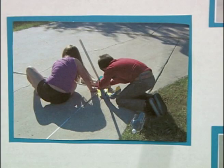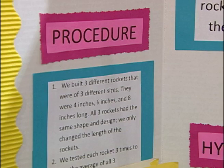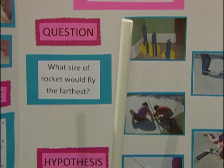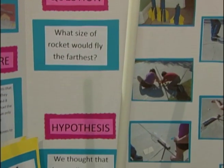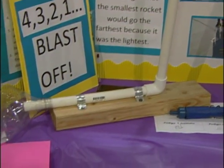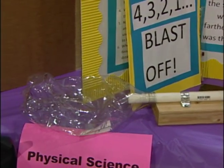3rd grade participants Enrique and Imomara de Anda presented their experiment on the velocity and pressure from two rockets, calling it '4321 Blastoff.' The inquisitive pair spent long hours after school conducting experiments and diligently documenting their findings to answer their hypothesis.